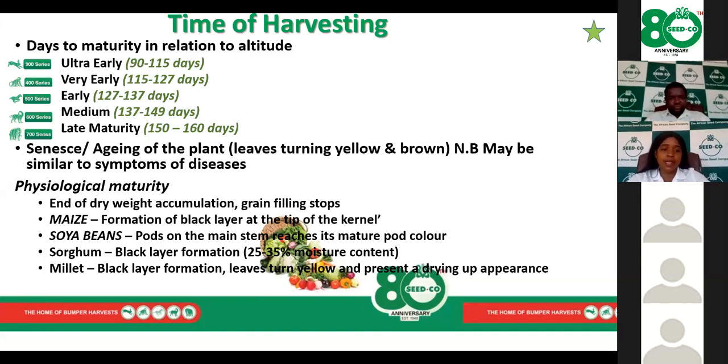During harvesting, we take note of senescence or aging, where a crop naturally changes color — turning yellow then brown — with leaves dying down as it reaches maturity. However, be careful not to mistake natural senescence with aging caused by disease or other field problems. It's important to match this senescence process with the days to maturity of the particular variety.